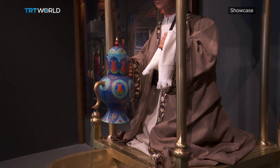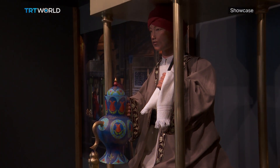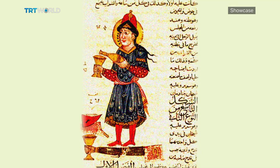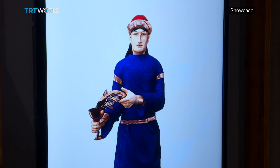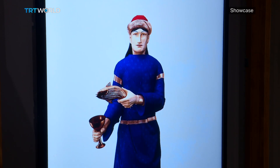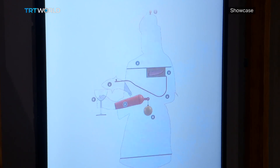The Book of Knowledge of Ingenious Mechanical Devices is therefore considered a medieval do-it-yourself guide. Curators modelled the artwork in the exhibition from Jaziri's book, and after years of research and experiment, this interactive exhibition became available for visitors.